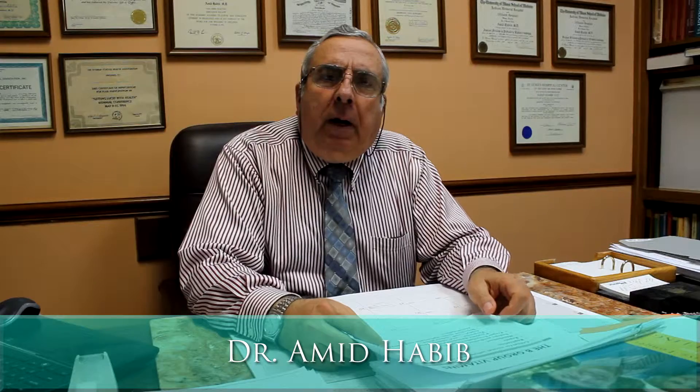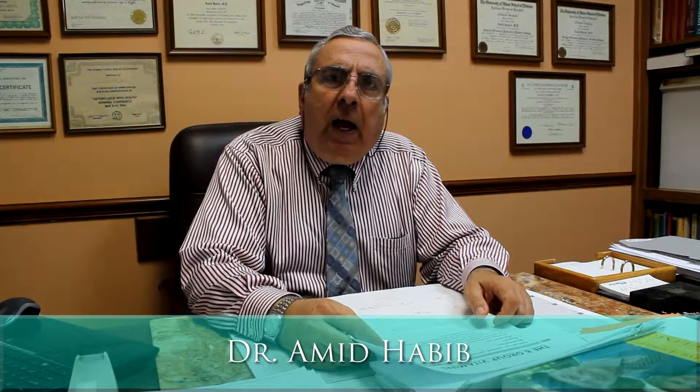My name is Dr. Khabib. I'm a pediatric endocrinologist and I have been in practice for almost 40 years. Today I want to talk to you about the connection between several vitamins and minerals to diabetes, and how these vitamins and minerals are definitely involved in blood sugar or glucose metabolism.